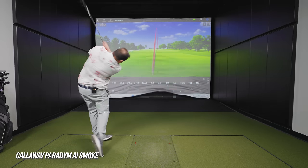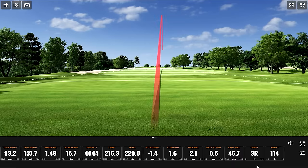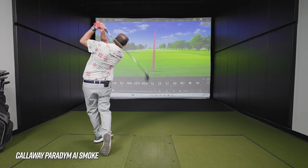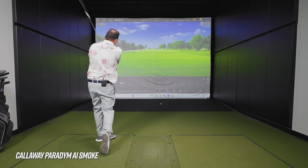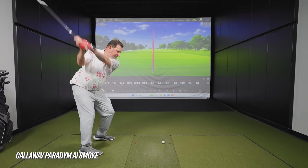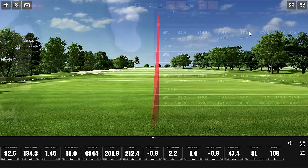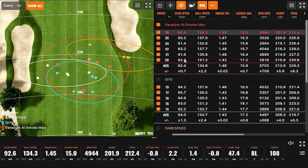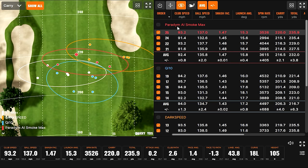A smash factor of 1.48 — nice. There's some speed, some height, and some spin — good numbers overall. One shot just hit really well and sounded great. One was a little heely but okay. We've got our shots with the Paradigm AI Smoke. One had a 142 ball speed but was the knuckleball effect — probably caught just a little behind it and took some spin off. We'll take that one out.